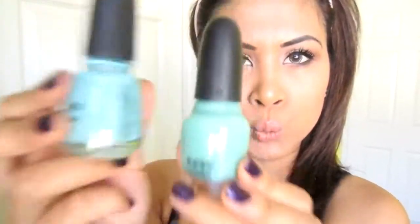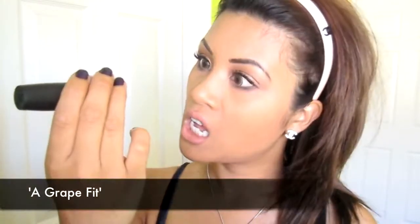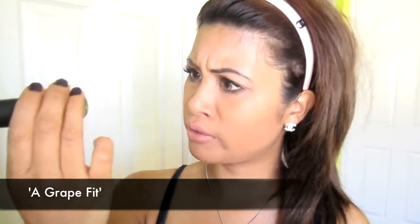If you're trying to find a dupe, it kind of falls in line with 'For Audrey' by China Glaze — so 'Read My Poem' is a dupe for 'For Audrey.' The last nail polish I got was from OPI and it's called 'A Grape Fit.' I really liked this purple because it was very pretty.